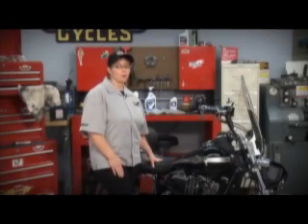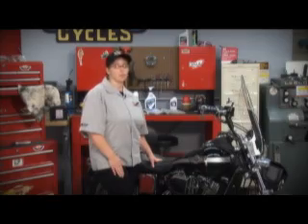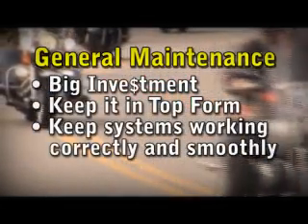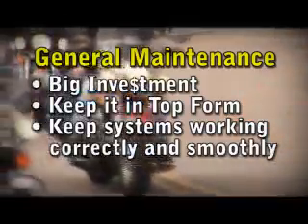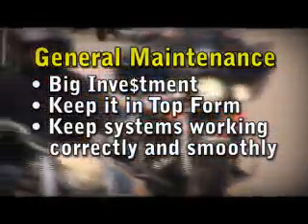So you know a little about the motorcycle and what to do before riding it. Now let's take a minute to look at one more very important part of owning a motorcycle: general maintenance. You made a very large investment in your bike, and you want to help it last as long as you can. General maintenance of your motorcycle will help you keep the bike in top form and keep the systems working correctly and smoothly.